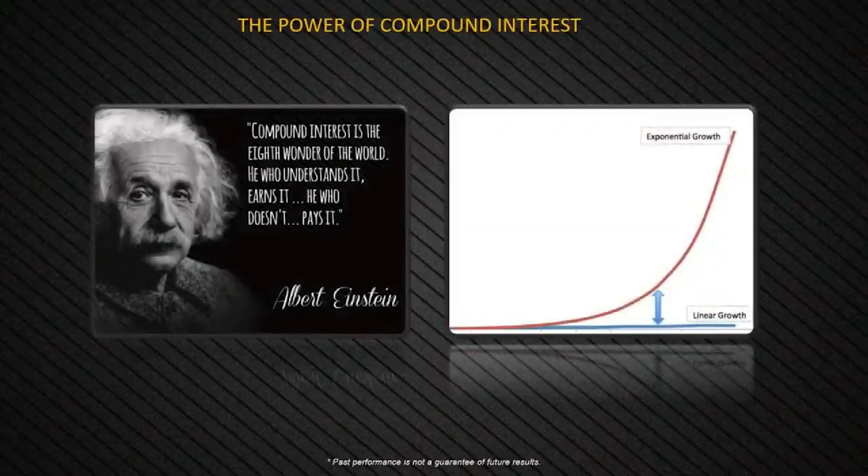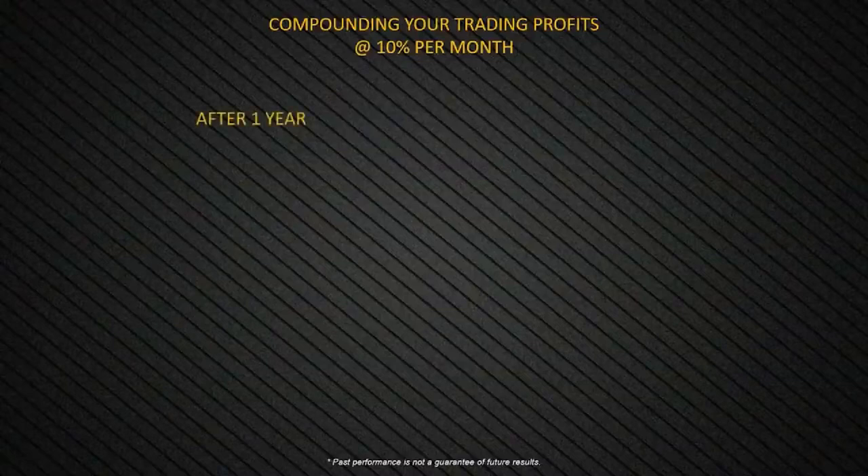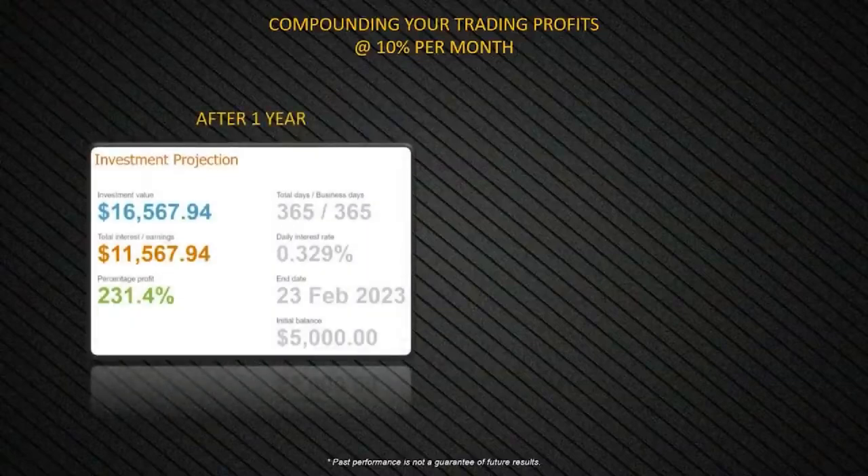Auto compounding is so significant it's worth pausing to understand the power of compounding. The blue line represents linear growth while the red line represents exponential compounded growth — when the money your money earns earns you more money. That effect compounding on itself over time is how you create wealth. In a hypothetical example, past performance is not a guarantee of future results, but at 10% per month return on trading capital, after one year you can see 231% overall profit.